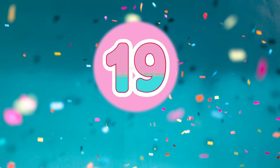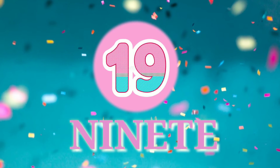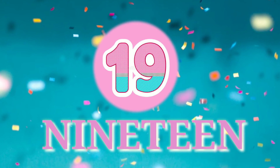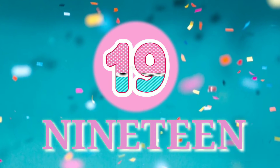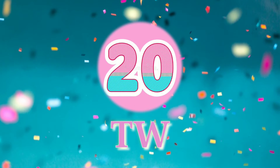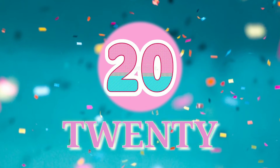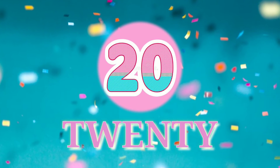19 - N-I-N-E-T-E-E-N. 19. 20 - T-W-E-N-T-Y. 20.